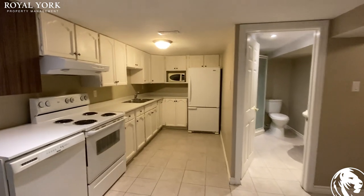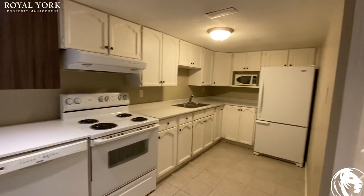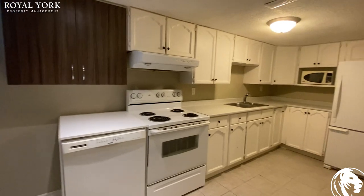Take a look at the kitchen. So one of the few basement units you see that have a dishwasher, which is great.